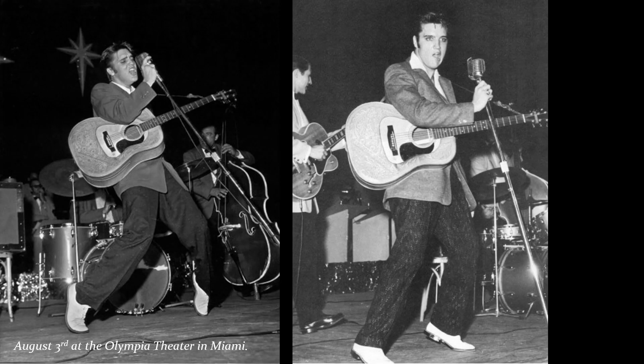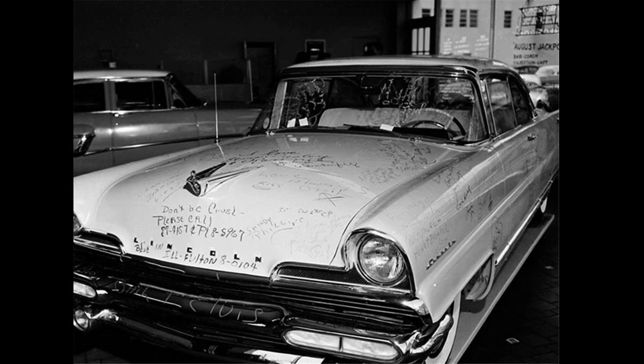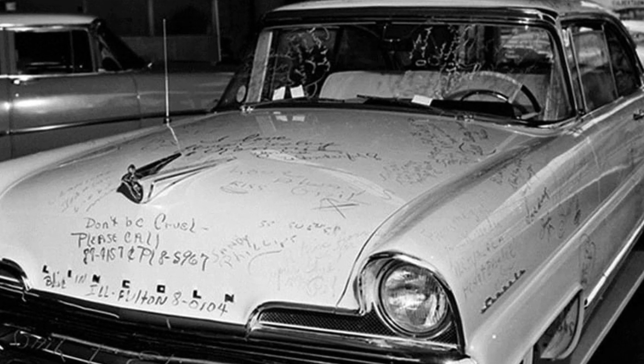On August 3, Elvis and the Blue Moon Boys had three gigs at the Olympia Theatre in Miami, and the day after another four shows. While Elvis was performing and when the car was parked outside the hotel, fans got to his brand new Lincoln Premier and wrote endearing lipstick notes all over the car.